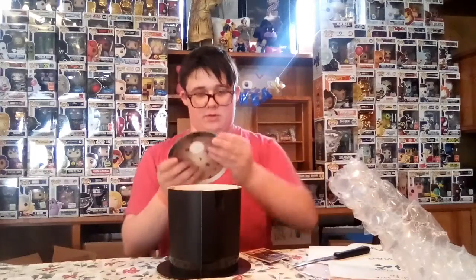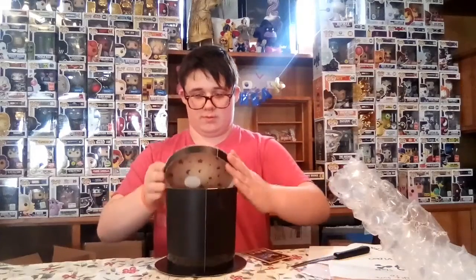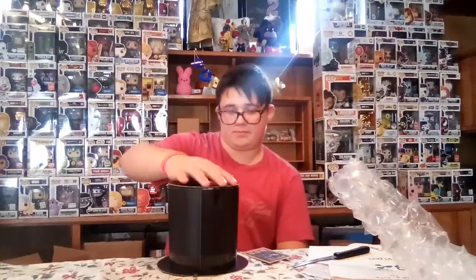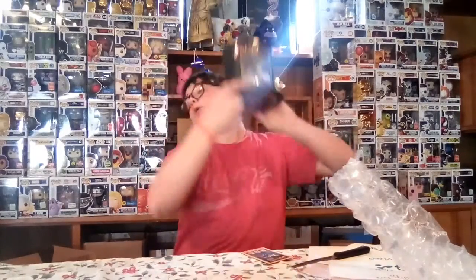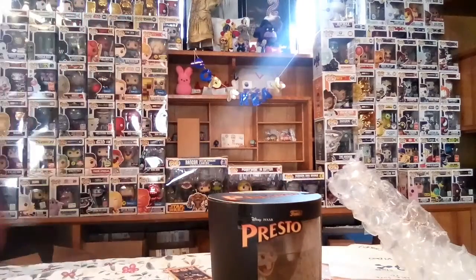There you go, Presto. Have fun. Perfect. Yeah guys, got the Presto — top of the line, I'm joking. This has been an episode of Pop Freak! Don't forget to subscribe. Follow me on Instagram at popfreak.it. Hit the bell and join the fun group. Make sure you like and share the video. I'm out, guys. Peace out. Bye!